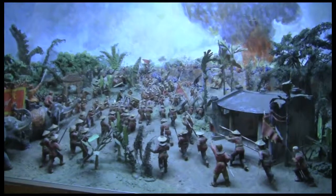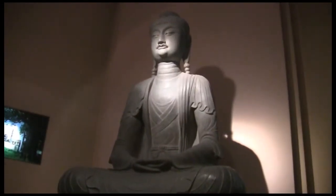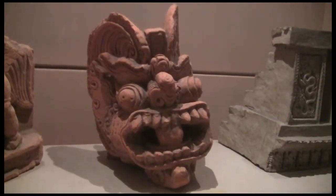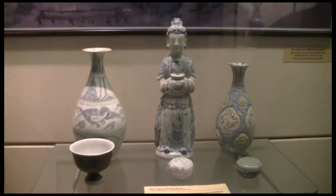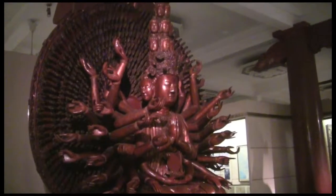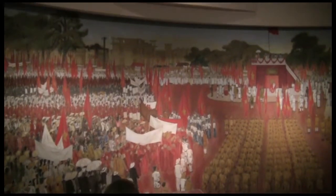There are over 7,000 artifacts on display here, so there's a lot to see. It culminates with the 1945 revolution and the independence of Vietnam.